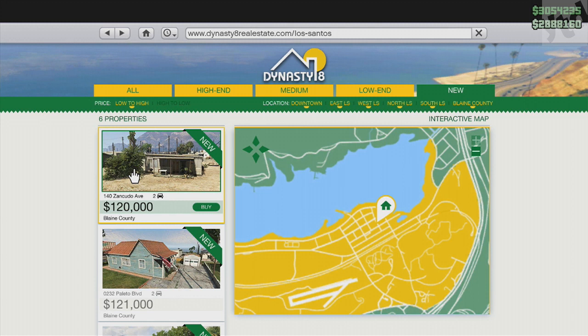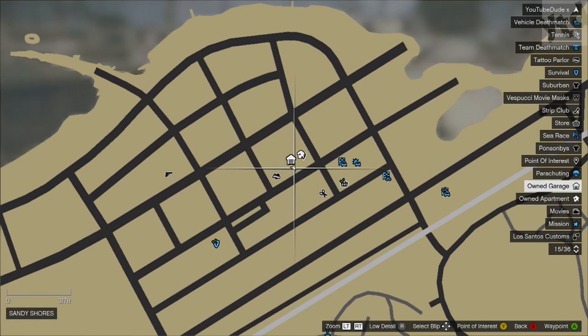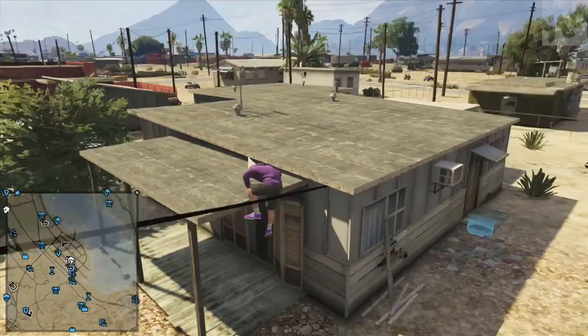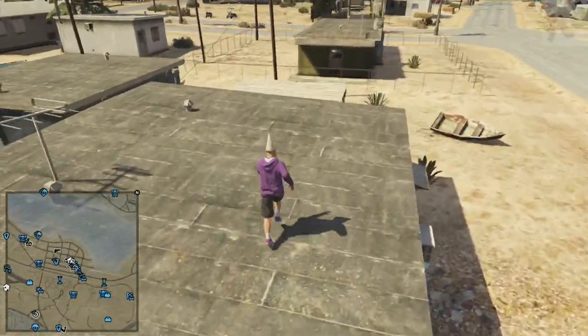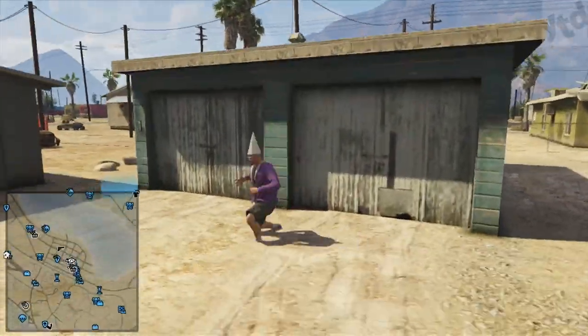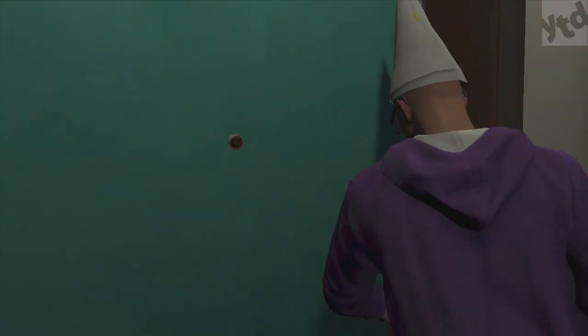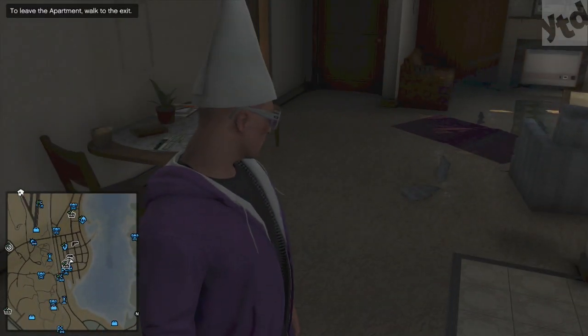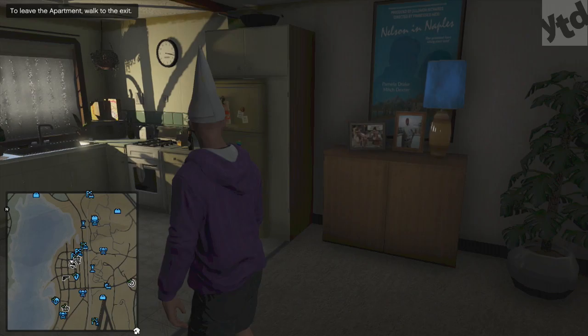Moving on, we head over to 140 Zancudo Avenue — two-car garage, and this will run you 120k. Looking at the map, you've got quite a few things here: ammunition up the way, tattoos, a haircut place, a liquor store where you can get some snacks or rob it, and it's not too far from the airstrip. It is one of the few where you can jump onto the roof. Inside, the interior is exactly like the previous one — it's a low-end interior.